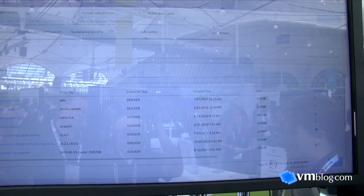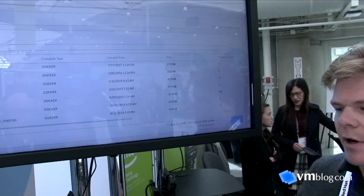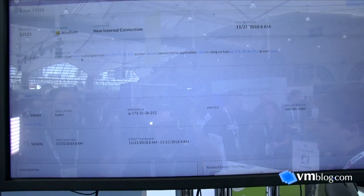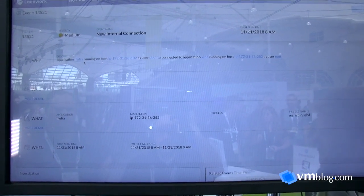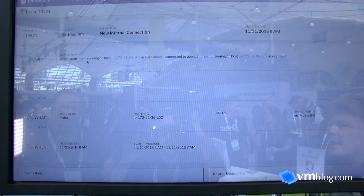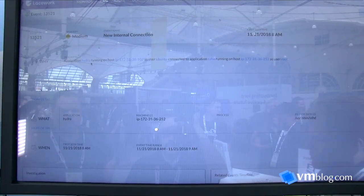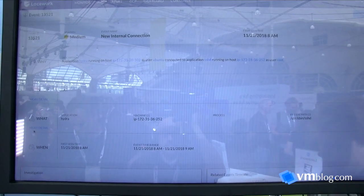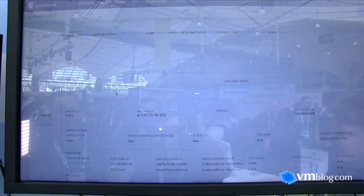We expose visibility into the ephemeral nature of pods — something that was running for 30 minutes six months ago, I can tell you exactly what it was, what it did, and who was accessing it. We use this information to inform intrusion detection as well as build-time security. Here's an example of a detection captured in a customer environment: an application running on a host as user Ubuntu connected over SSH to another host as user root, exposing details around who, what, why, when, and where.